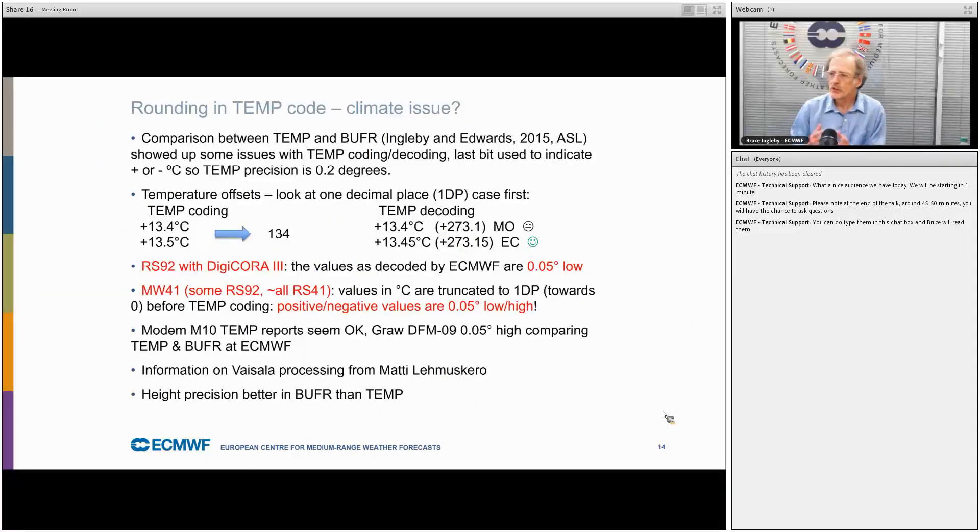For anyone concerned about very small trends over a climate timescale, you should know that there is some rounding in the old alphanumeric code, and I can provide more details of this.